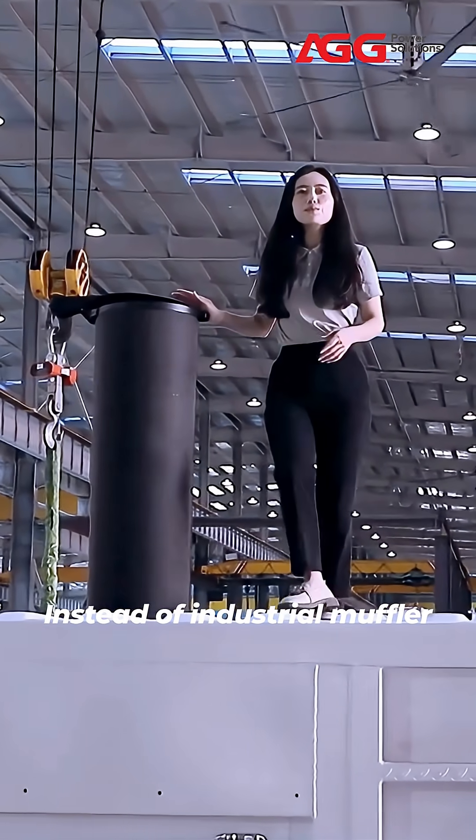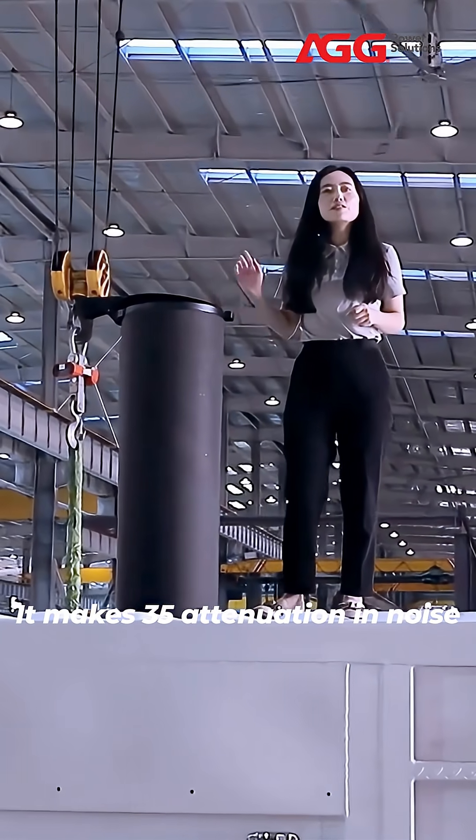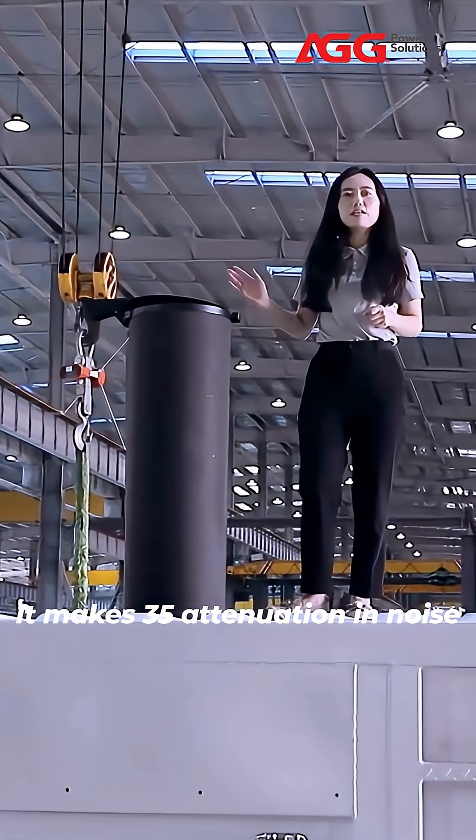Instead of industrial mufflers, we are using critical mufflers. It makes 35 attenuation in noise.